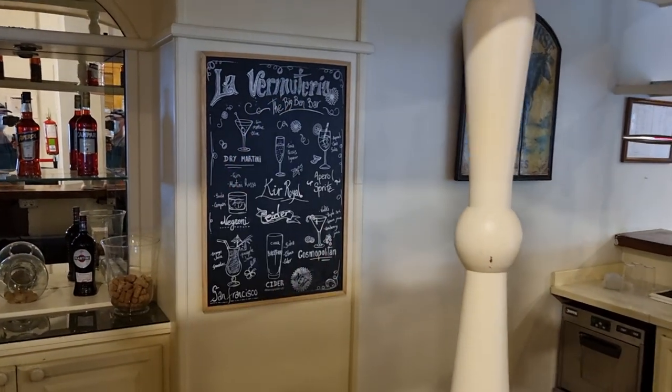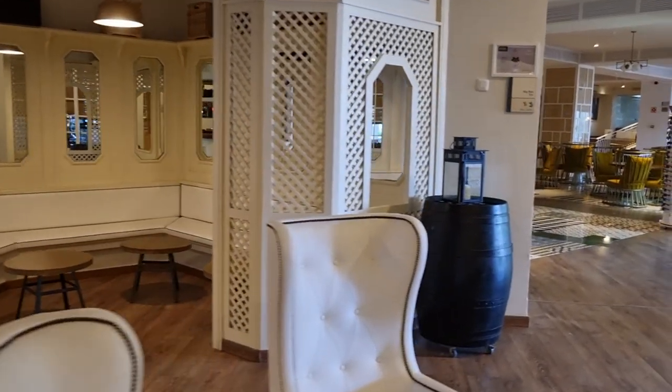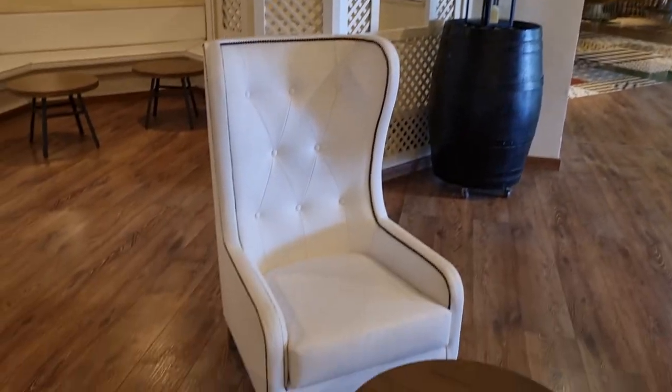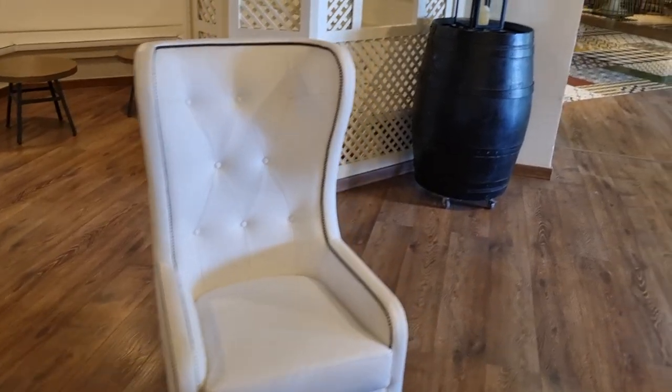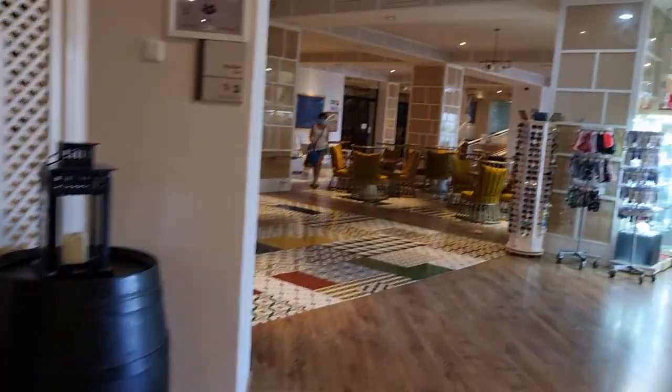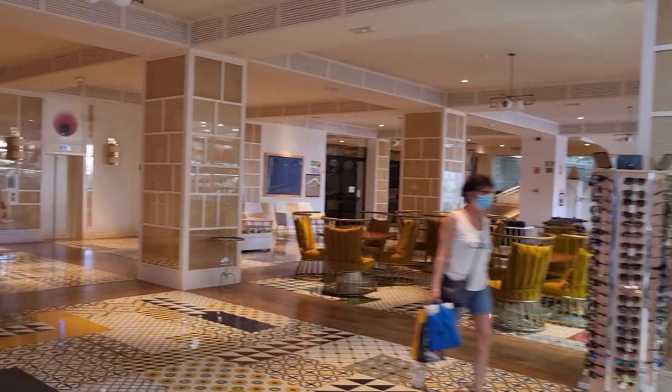Up there it says the Big Ben bar — there's a Big Ben pub in Los Cristianos, I've done a wee video walking past there as well. Nice wee seating area. This definitely reminds me of the H10 Tenerife Palace — it's the same chairs, the same company they get them from. Location-wise, this hotel is brilliant, really really good location.